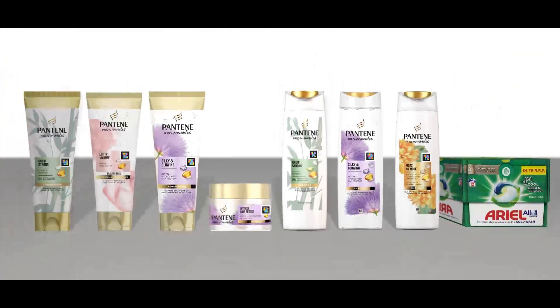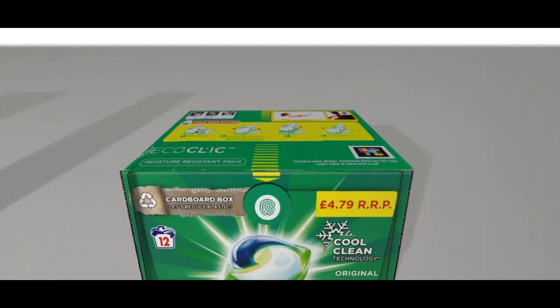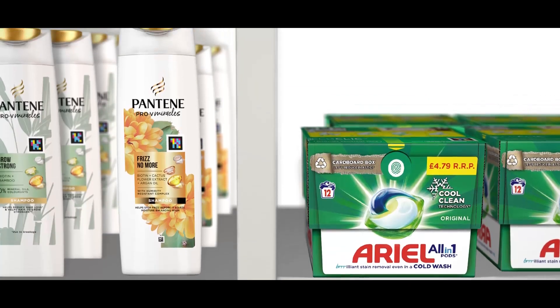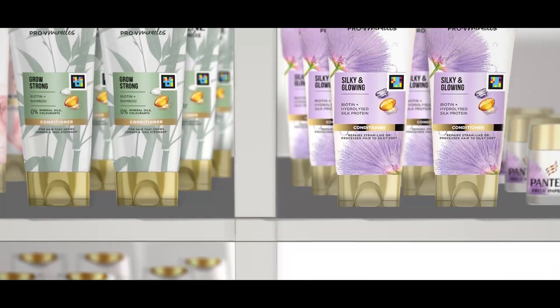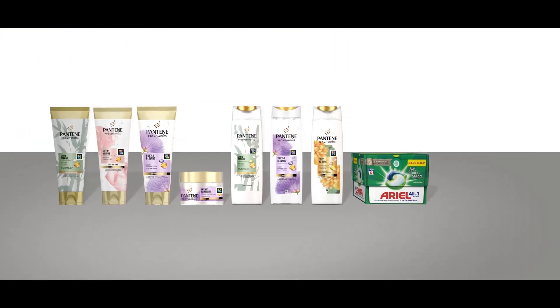P&G has started to put NaviLens codes on many of their products, such as Pantene, Aerial, Bold, Always Discreet, Pampers, Gillette, etc. So blind people or people with low vision can access all of the information found on products by using their smartphones.